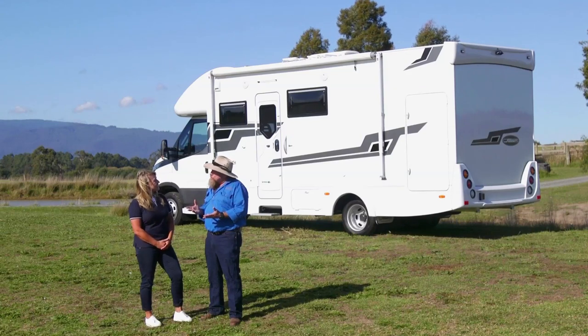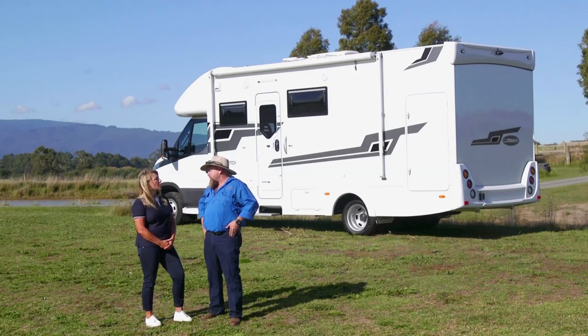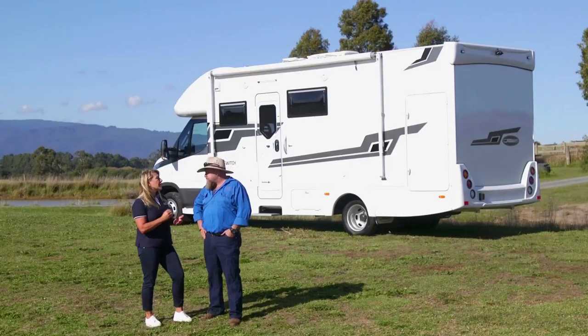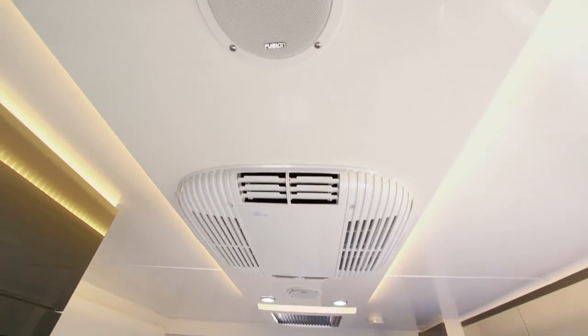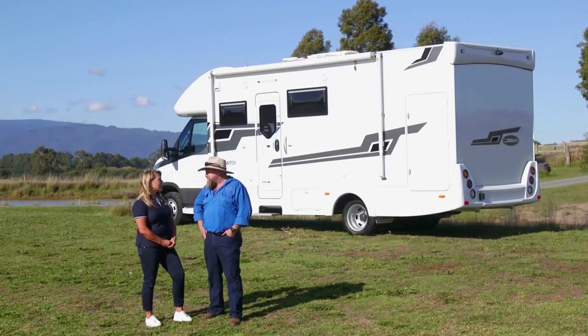I bet you get asked this question all the time — I'm tossing up between a caravan and a motorhome. What would you say? With a motorhome, everything is there ready to go. A caravan, you've got to pack a lot of things and there's more time setting up and packing up. With a motorhome, it just keeps everything easy. You can have your bike in the back, you don't need the car to race to the shops — you've got everything you need already in the motorhome, so you're just going to be exploring on foot or by bike.